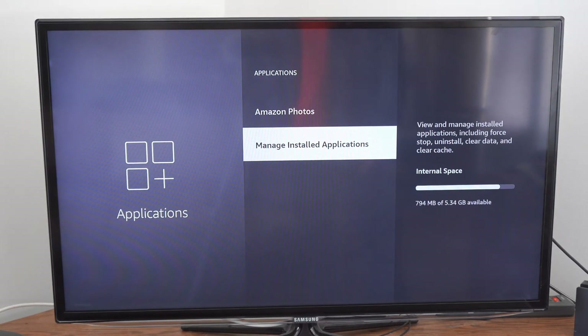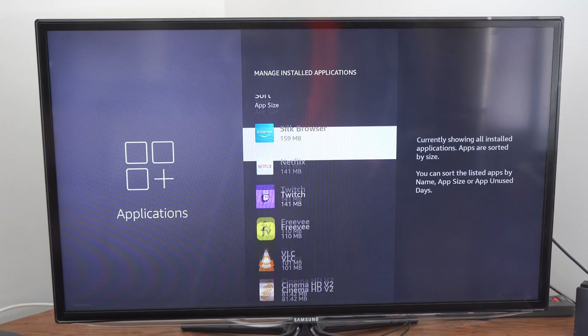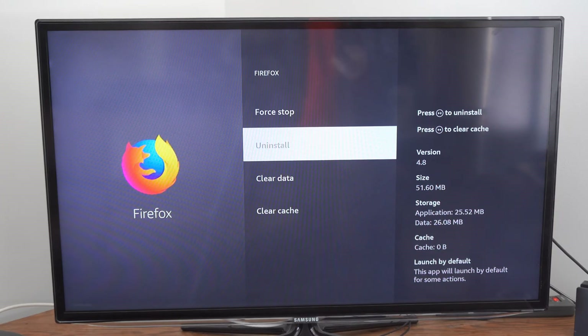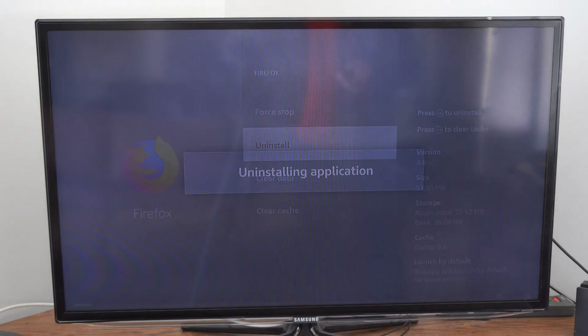Now I'm going to go back and delete a few more applications. I'm going to choose Firefox here. I don't believe this is supported on the Amazon Fire Stick anymore, so it's not going to get any more updates, so I'm going to delete this one and free up some more space.